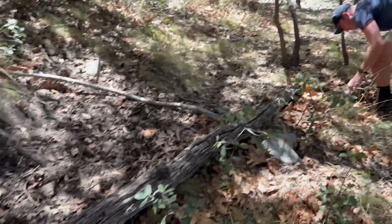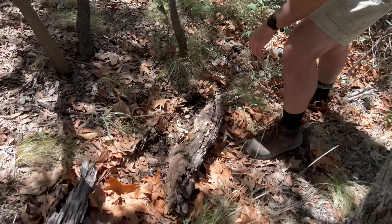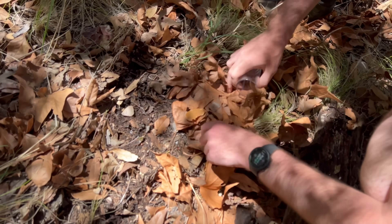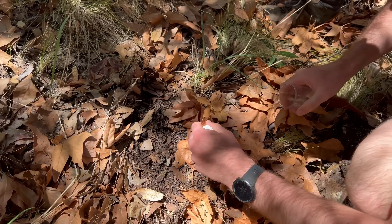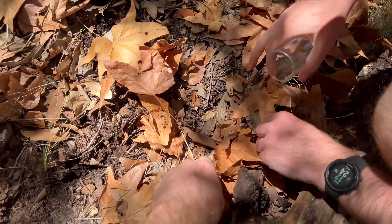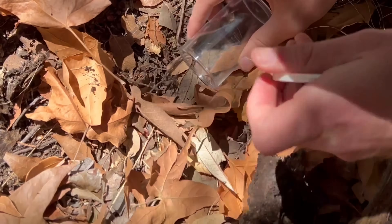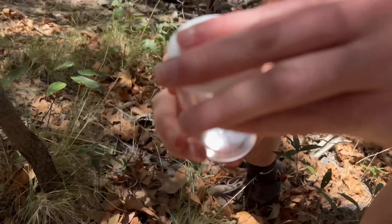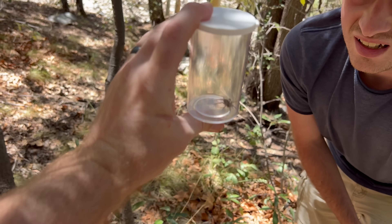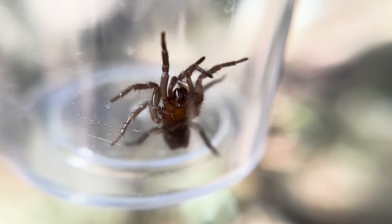Yeah, what is it, like a trap door or something? Oh wow, you see that? Yeah. That thing looks weird. What the heck was that? Really odd looking. There it is, right here. Oh yeah, there it is. Oh, what is that? I don't know, dude. It's not a trap door, I don't think. Looks like a funnel web - look at the spinnerets on that thing.